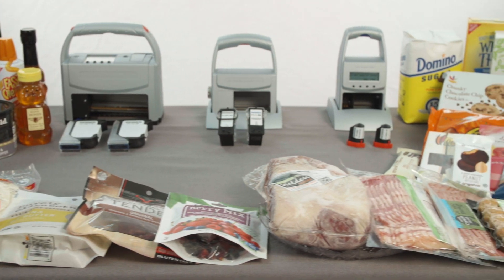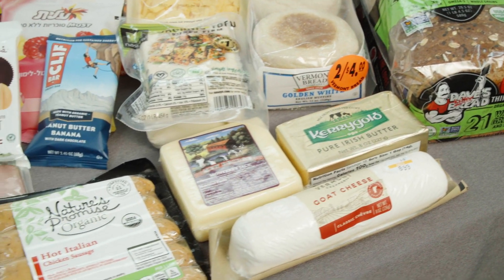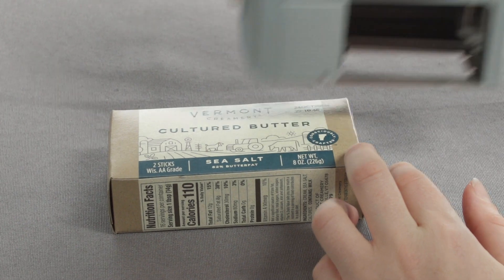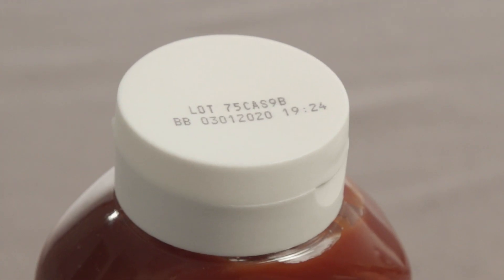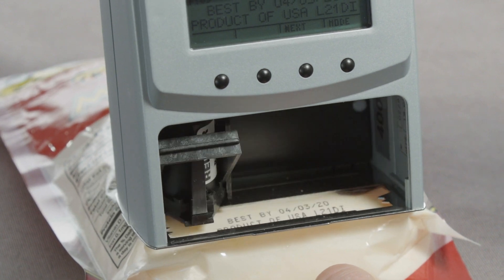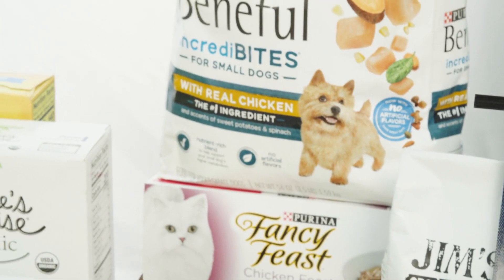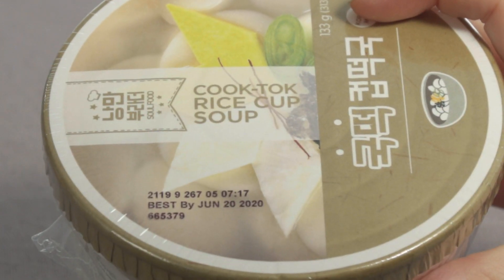Are you in the food production, processing, or packaging industry? Do you need solutions for printing lot codes and expiration dates and other identification information directly onto food packaging? Do you print on a variety of materials including plastic, glass, metal, and cardboard? Are your products an assortment of small and odd-shaped, uneven, and already-filled packaging? Are you current with your state and federal regulations and do you need a unique mobile printing solution?